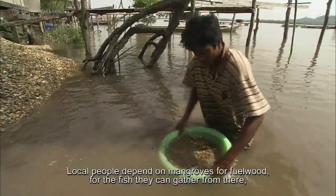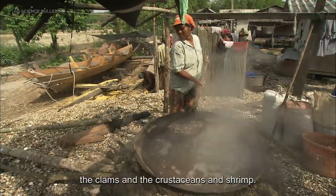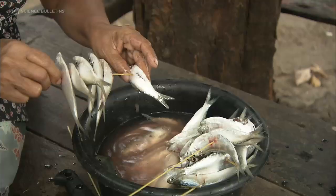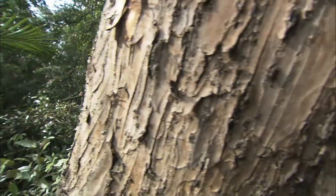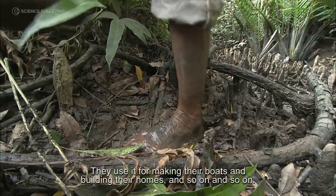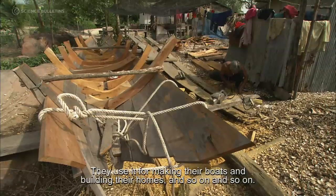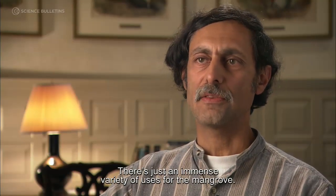Local people depend on mangroves for fuel wood, for the fish they can gather from there, the clams and the crustaceans and shrimp. They use it for medicines, herbs, teas. They use it for making their boats and building their homes, and so on. There's just an immense variety of uses for the mangrove.